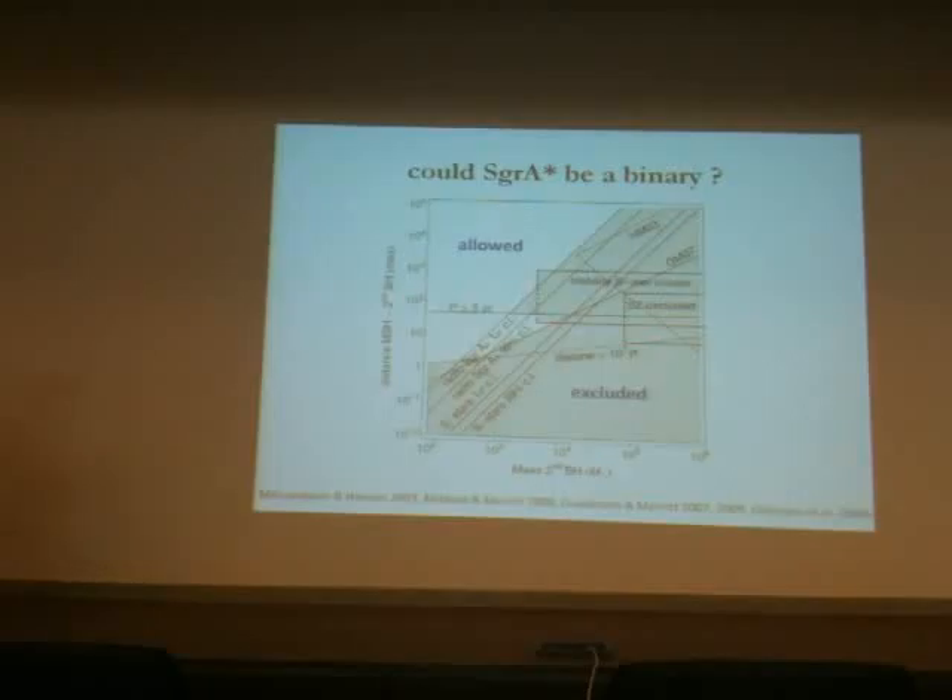A second set of constraints comes from the stability of the S-stars. Simulations show that if you place another black hole anywhere in addition to the stars and the big black hole, the S-star cluster would not be stable. That excludes additional masses based on lifetime issues. What is left is only a small region: we can clearly say there is no second big black hole of mass comparable to the main one. Smaller things, like 10^4 or 10^3 solar masses, could only be present if they are at a moderate distance from the big black hole, and there is no definite empirical evidence for them.